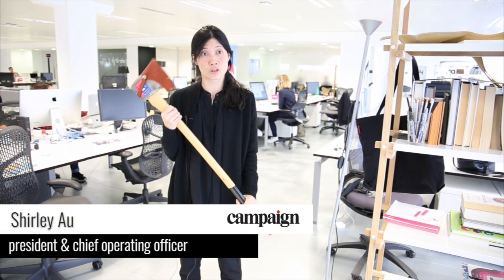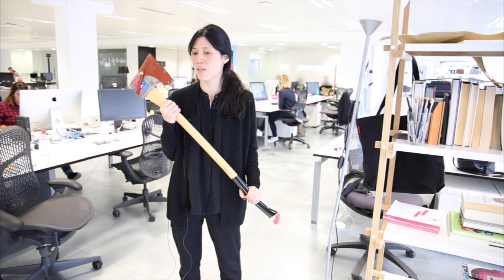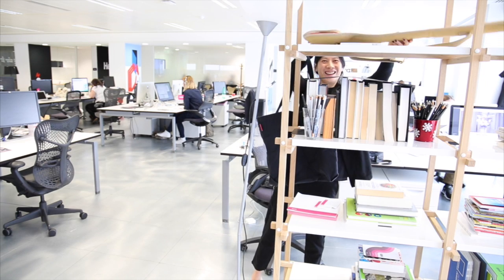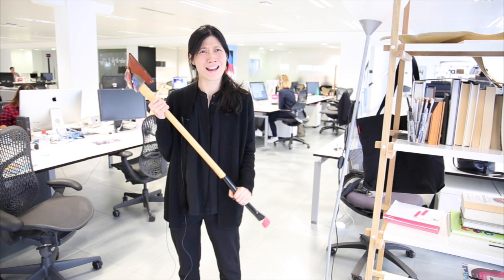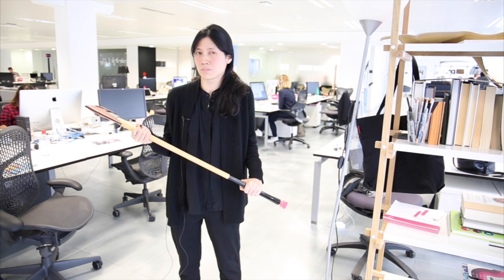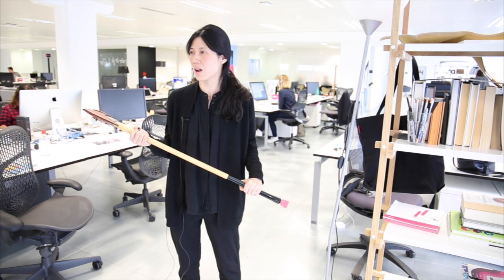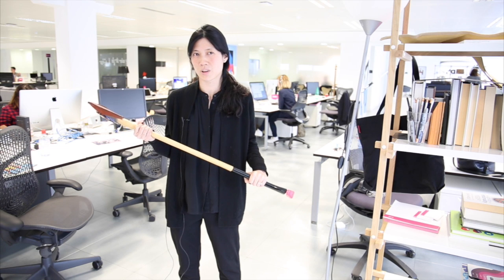The axe is something that's a tradition we started many years ago. Our creative directors started it, and everyone that reaches five years receives an axe. It's in part an ironic thing where you get an axe on your five-year anniversary, but it's also a beautiful, simple, functional tool, which I think in many ways represents Huge's core principles.